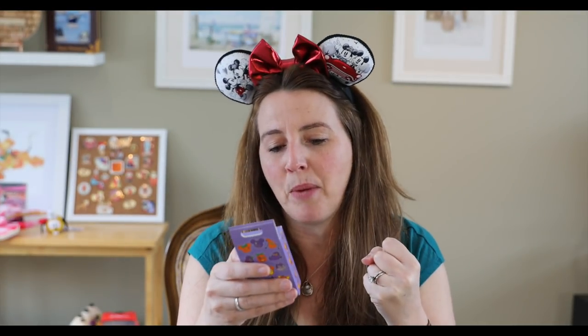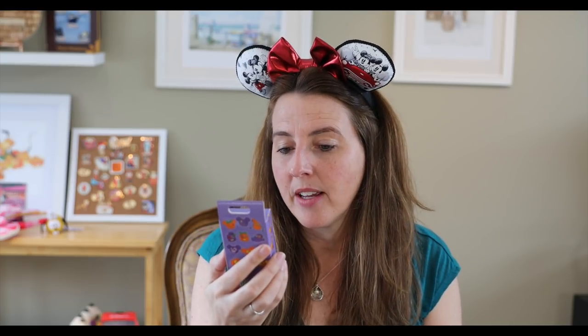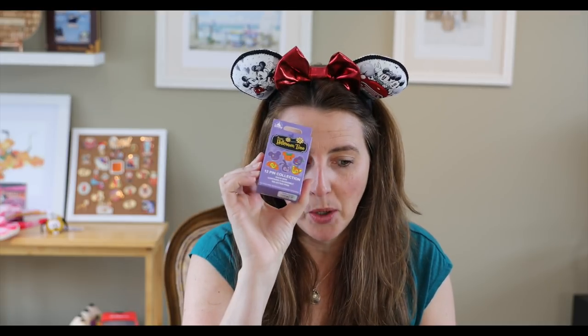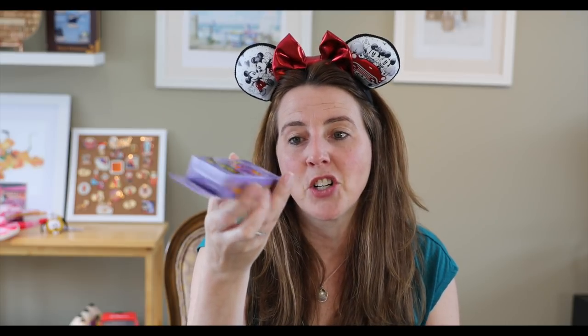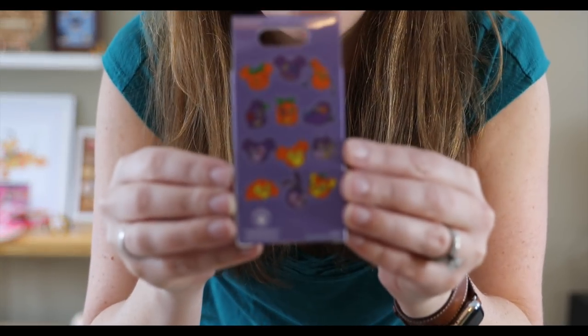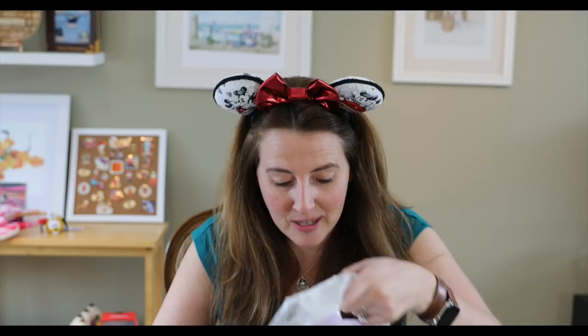My husband did a good job! We have a Disney Halloween Time 12-pin collection of mystery pins. These are Halloween pins, and he picked this up on February 13th, 2019 — so I wonder if they were discounted. They were 228 Hong Kong dollars. Here are all the options on the back. I'll open these at the end because I love me some pins!